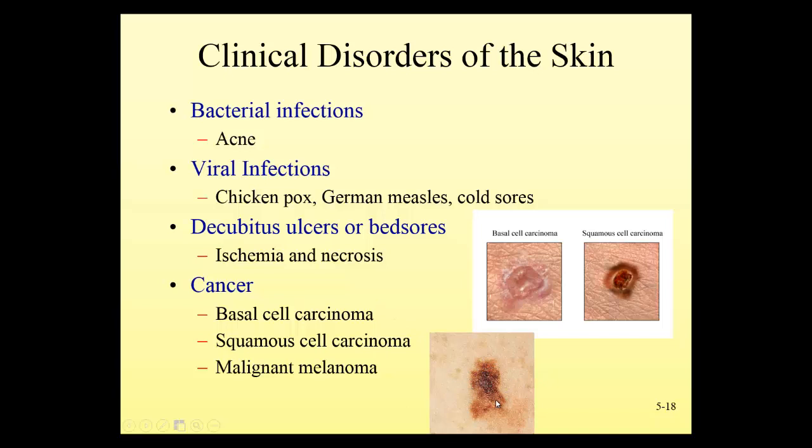Basal cell and squamous cell carcinoma are two other more common forms of skin cancer. Both are increased with sun exposure, as is melanoma. Basal cell is a little less serious than squamous cell — it tends to spread more slowly, so it's caught earlier and is easier to treat. But both are easily treatable. Any time someone has a small sore on the face, neck, or torso, it should be seen by a doctor to rule out skin cancer.